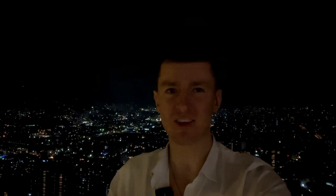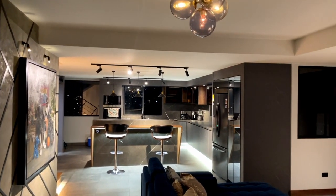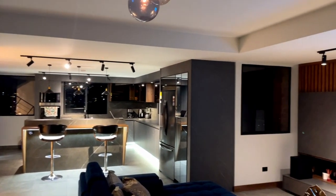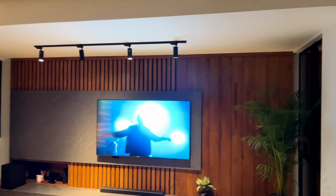We're going to check out this penthouse apartment in El Poblado, one of the best neighborhoods in Medellin, with Mauricio — it's actually his apartment. It'll give you a good idea of what you can potentially get for not that much money here in Medellin. This apartment is absolutely stunning. It's a two bedroom, three bathroom penthouse on the 17th floor in El Poblado with amazing views.